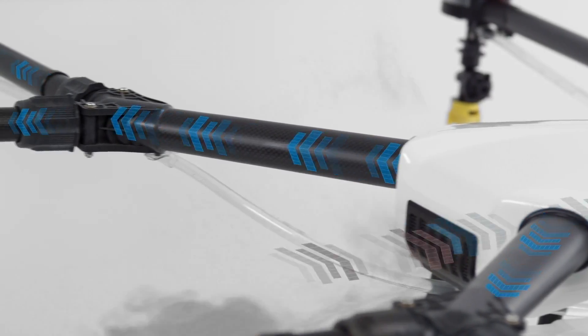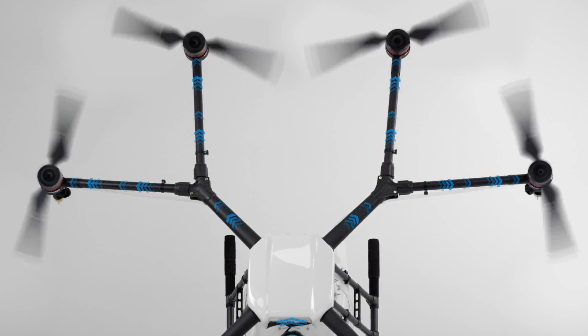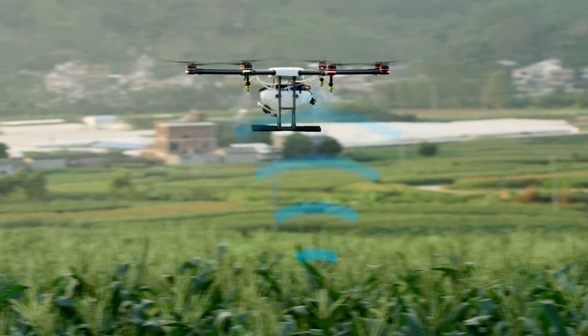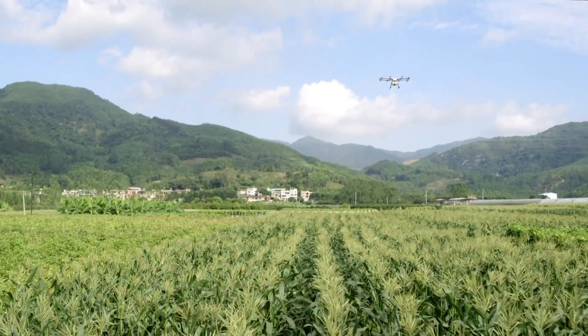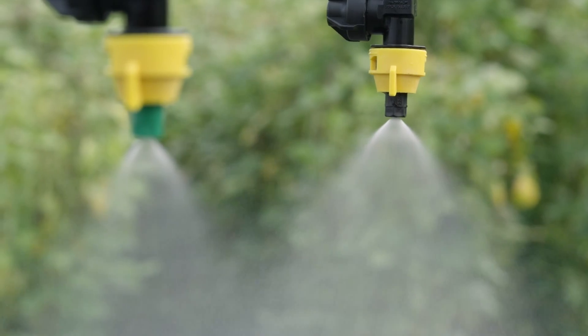This drone also comes with a user-friendly remote controller that includes a bright 5.5-inch screen for planning and monitoring operations. The MG Intelligent Operation Planning System lets users set up efficient flight paths and spray volumes, reducing chemical waste and maximizing crop health. The DJI Agras MG-1S RTK is ideal for farmers looking to boost productivity and precision in large-scale agriculture.